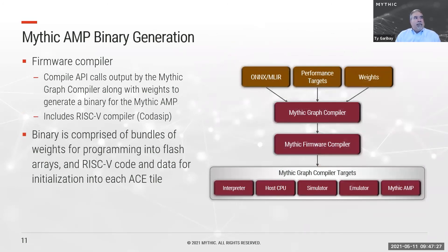The next step is binary generation. The output of the Graph Compiler is a set of C library calls. At the binary generation stage, we bring together the firmware library, the RISC-V compiler, and a set of static routines that together generate the binary loaded onto our chip for initialization. The compiler can generate different outputs depending on the target, including a host CPU, a simulator, an emulator, or one or more Mythic AMPs.